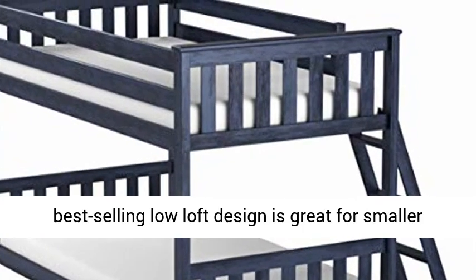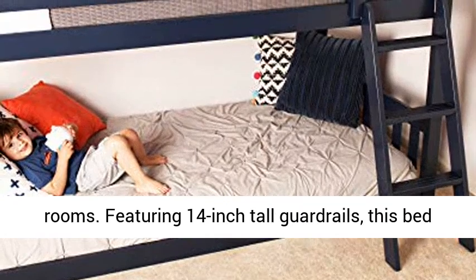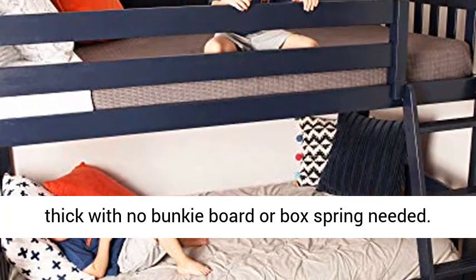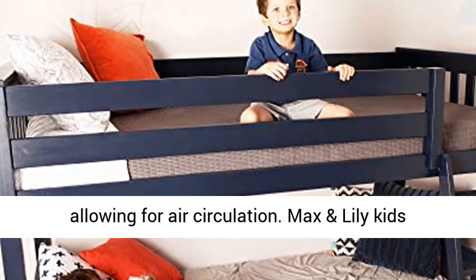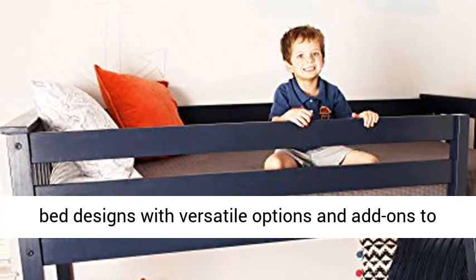The Max and Lily Low Bunk Bed Collection, at only 50 inches tall, features a best-selling low loft design great for smaller rooms. Featuring 14-inch tall guardrails, the bed fits standard twin-sized mattresses up to 8 inches thick with no bunky board or box spring needed. The lower mattress sits 2 inches off the floor, allowing for air circulation.